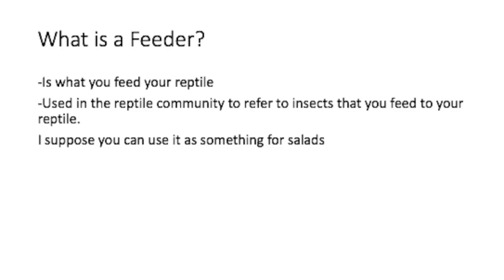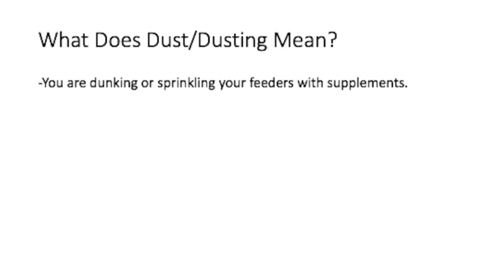What is a feeder? The short answer is that a feeder is what you feed your reptile. In the reptile community, the word is mostly used for insects, although you can say that for salads too, for those salad eaters.